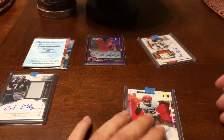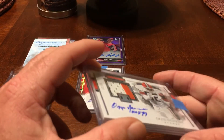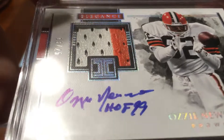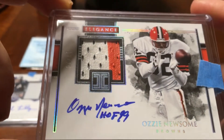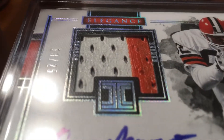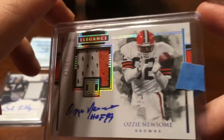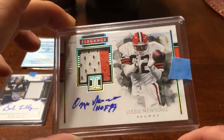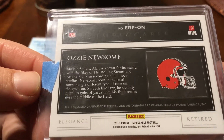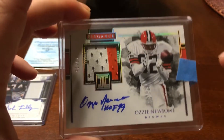Definitely didn't hit Baker Mayfield because we're not that lucky. But we did hit an Ozzie Newsome numbered to 25 — an auto patch inscribed Hall of Fame '99. And look at the chunk on that — chunky, chunky, as some others would say. So that was a pretty sick card, and that is game-used material. Retired Elegance — that's a sick card.